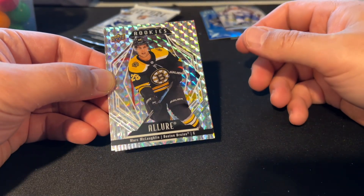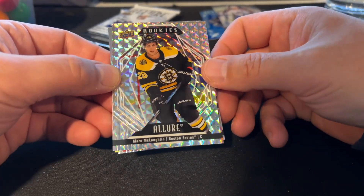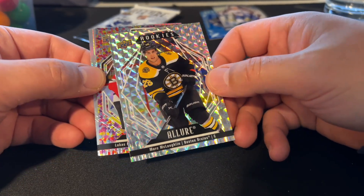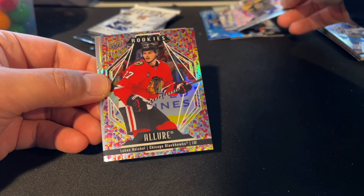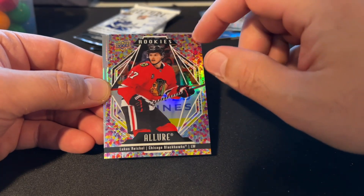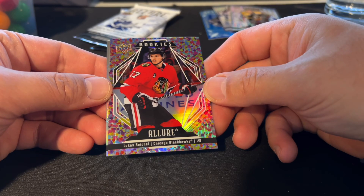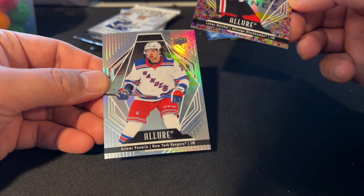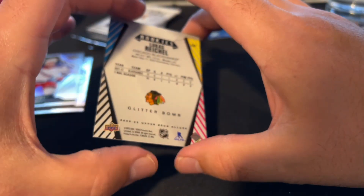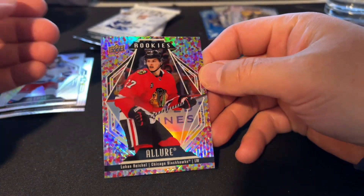That says to me it's probably not a very rare parallel, but we've only got one so far. This next one is pretty cool — it's got these multicolored little dots on it, and it is a rookie, Lucas Reichel. I like that. And the last card is Artemi Panarin. Let's see what this is called — Glitter Bomb. Very cool. I like that a lot.